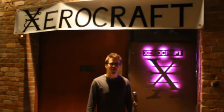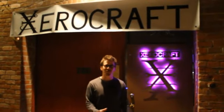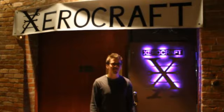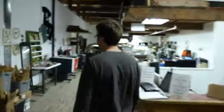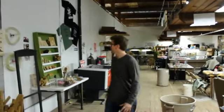Hello everybody and welcome to XeroCraft. We had done a walkthrough at our old location but we just moved into a new building, so we thought everyone online might want to check out what we've been up to, so come on inside. XeroCraft is located in Tucson, Arizona and we just wanted to do a quick walkthrough here.